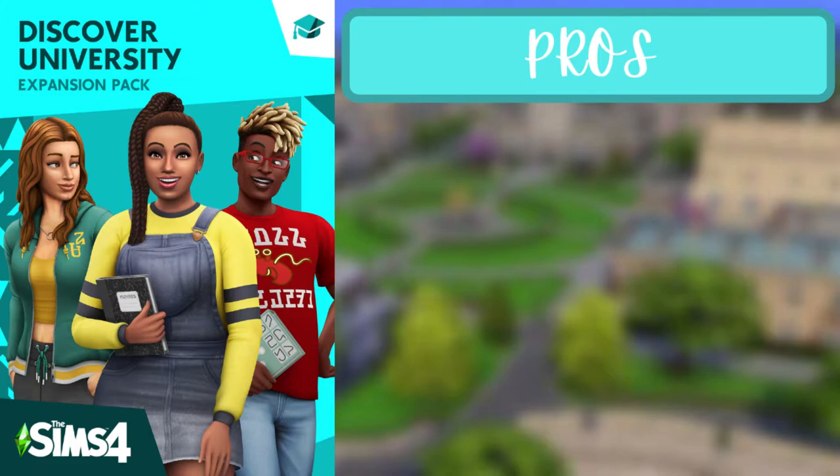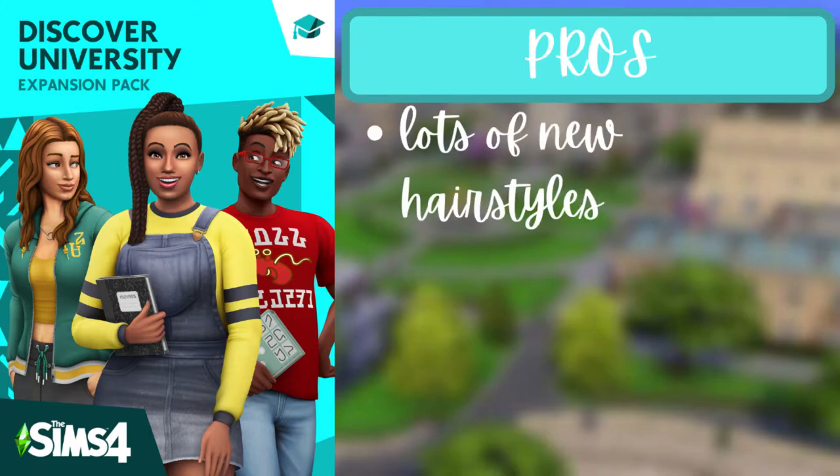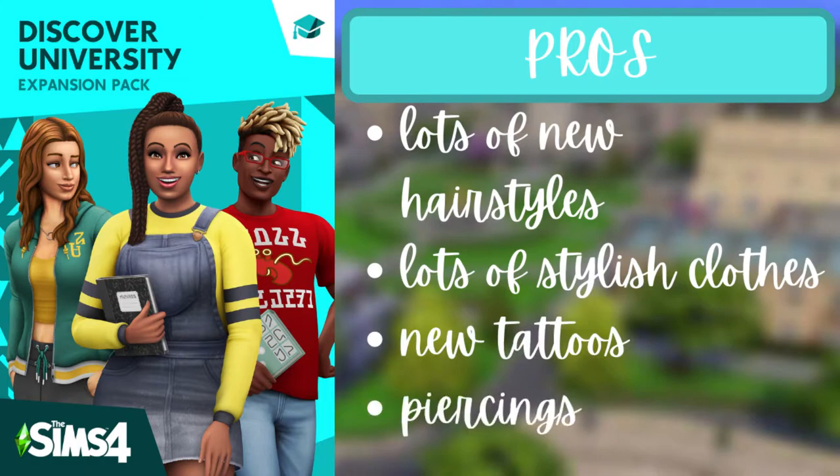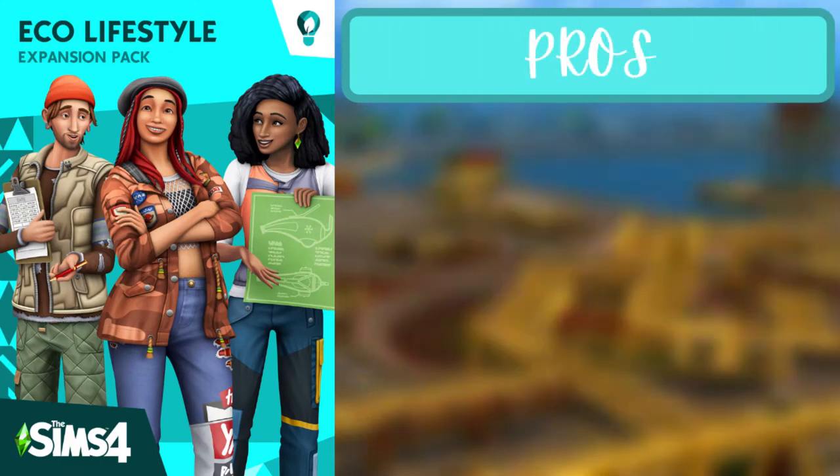For the fourth pack of the first tier, Discover University, the pros are that there are lots of new hairstyles, lots of stylish clothes, new tattoos, and piercings are a thing as well.